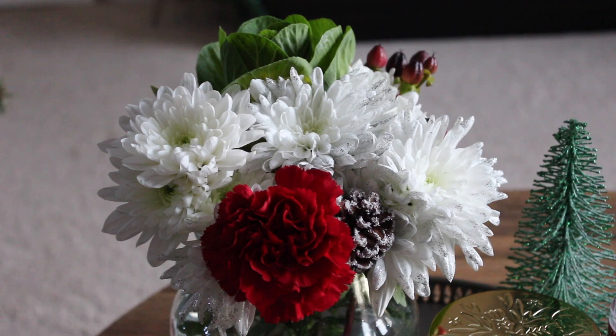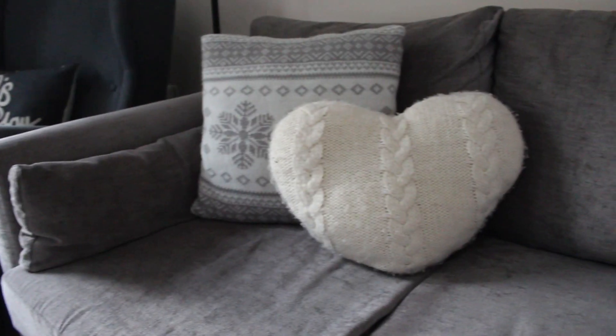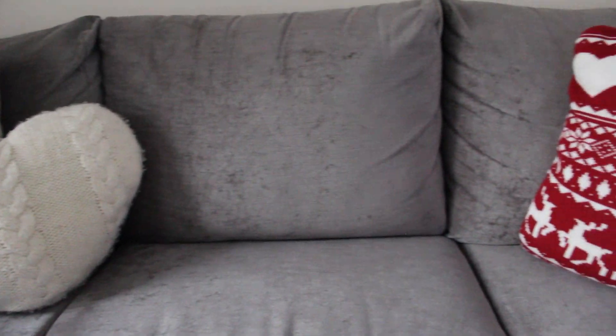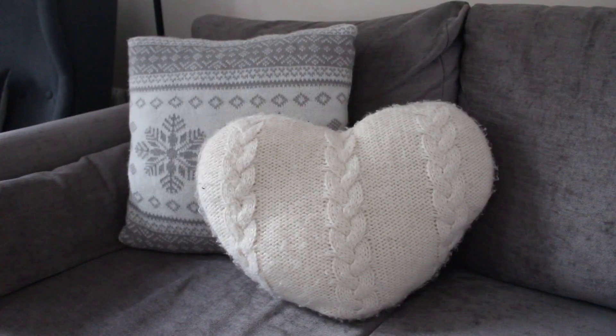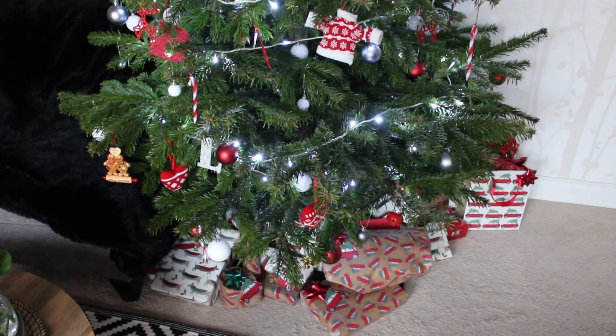The flowers are from good old Lidl — they do amazing affordable flowers. Then the candle and room spray are from M&S. For cushions I've kept it simple this year with the three knitted ones that are from Tesco, then the gorgeous car one is actually from Home Sense this year.